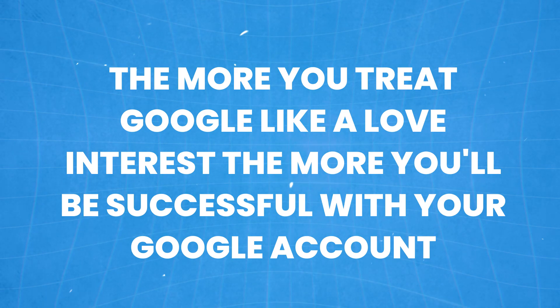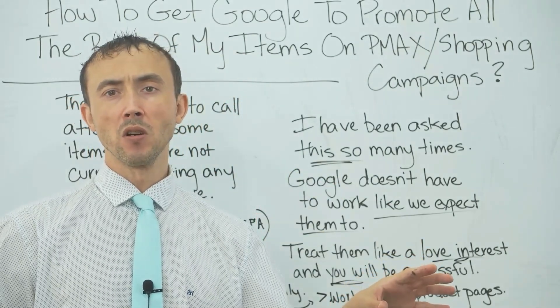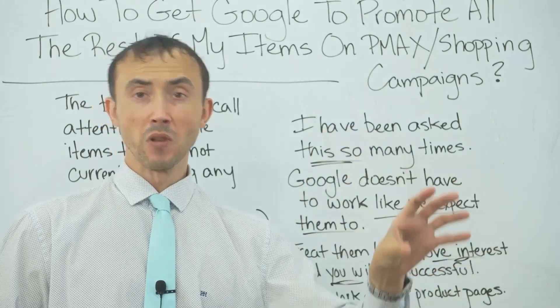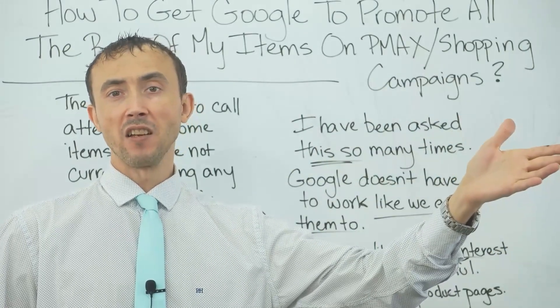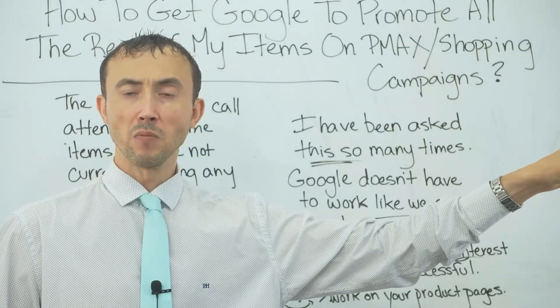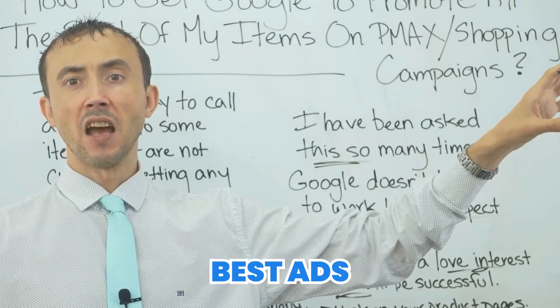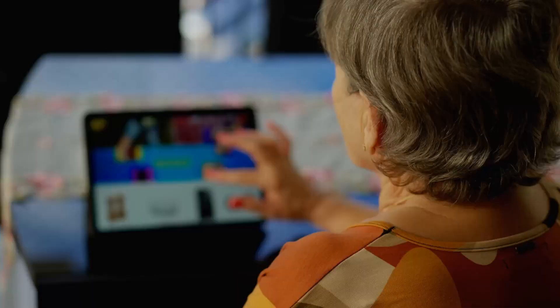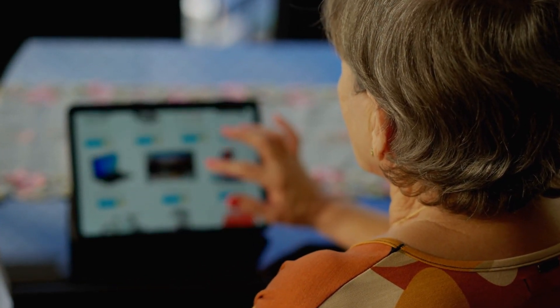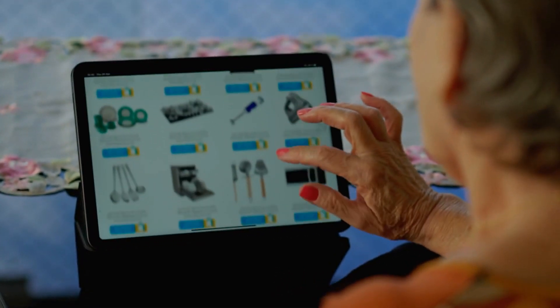The more you treat Google like a love interest, the more you'll be successful. You want to be able to impress Google. What can you do to get Google to want to send every last user they can to you and show your products as much as possible? You do that by having the best products, the best ads that get the best metrics — you're a good seller with something attractive. The image of your product looks appealing, has a good price. It's not about whether it's appealing or not in isolation — it's whether you're more appealing than the competition.